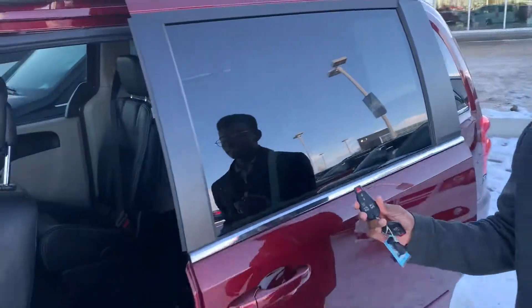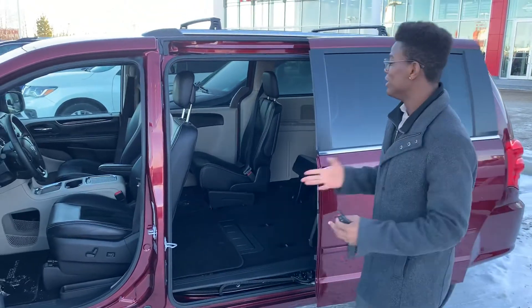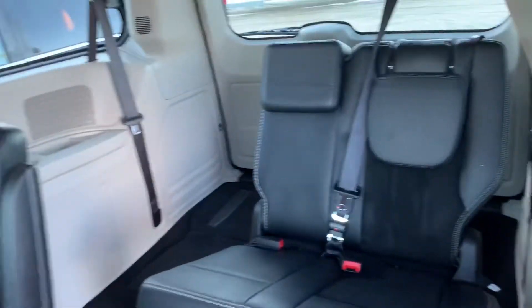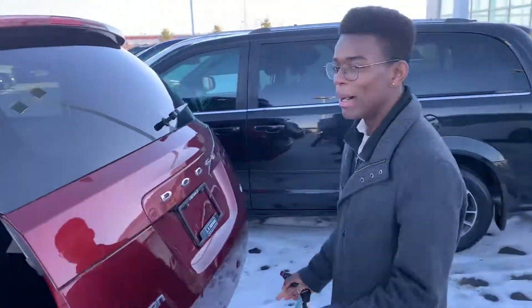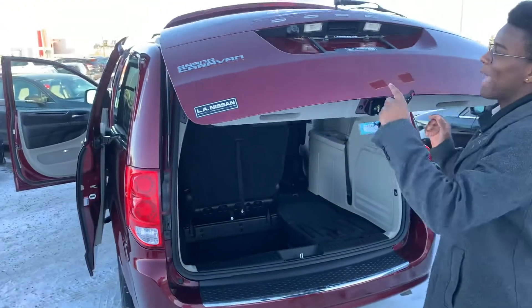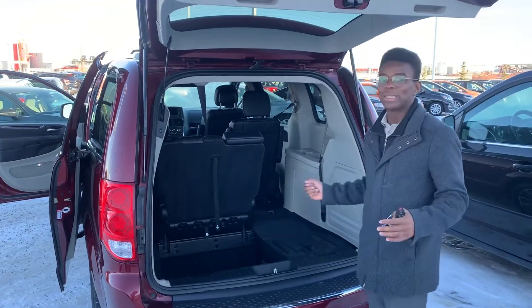Coming to the side, you can control the doors with the fob or just a simple click of the handle and the buttons there. Yes, you do have that stow-and-go capacity and tons of space with the seats upright. Coming to the back, you've got a nice powered tailgate with a bumper guard for when you're loading cargo. Your backup camera is tucked away nicely, and even more storage with that stow-and-go.